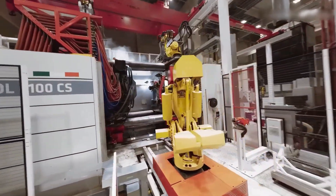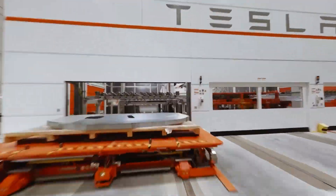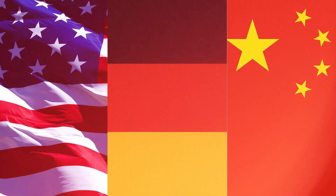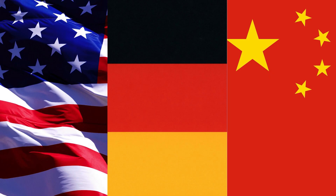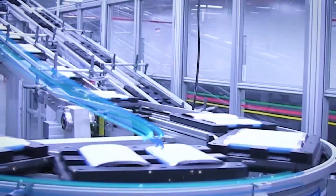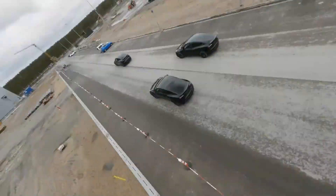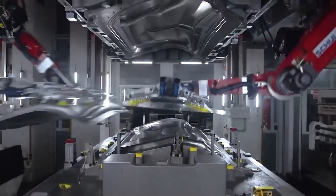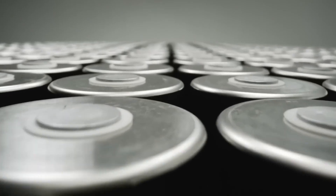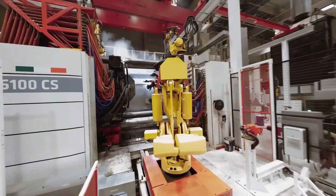Tesla builds some of the world's largest and most advanced factories, which they call gigafactories. These huge buildings are located in several countries, including the USA, Germany, and China. Each factory is designed to produce electric cars, batteries, and even solar energy products all under one roof. One of the most famous is Giga Texas, located in the United States. It is one of the biggest buildings in the world and can make hundreds of thousands of cars every year. It also includes areas for battery production and energy storage systems, making it a complete EV manufacturing center.